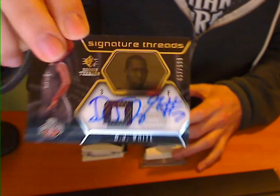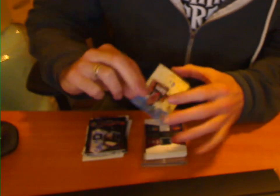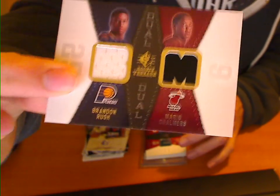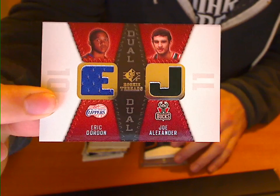We've got a DJ White Rookie Auto numbered to 599 for the Oklahoma City Thunder. A Sixers Auto — Rodney Carney. We've got a Rush and Chalmers dual jersey — another one for the random. Alexander and Eric Gordon dual jersey.